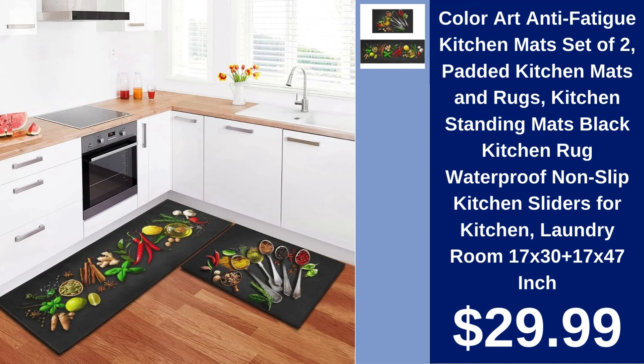Color Art Anti-Fatigue Kitchen Mat set of two $29.99. Reduce fatigue with these cushioned kitchen mats featuring a non-slip design and stylish black finish for any modern kitchen.